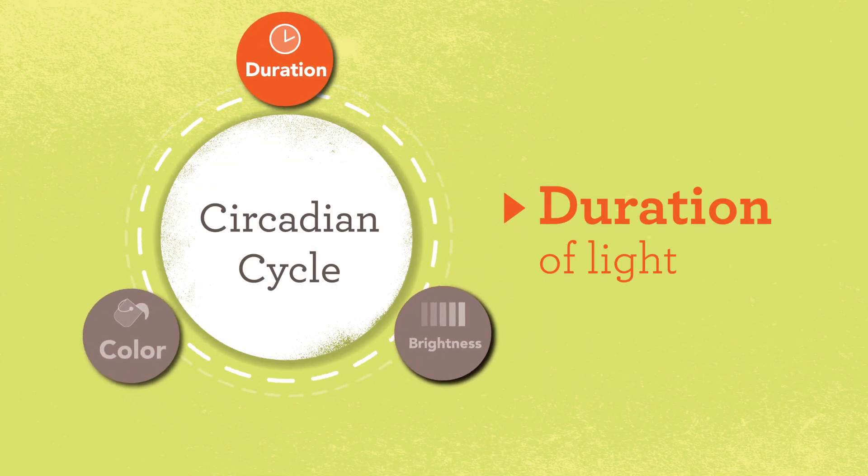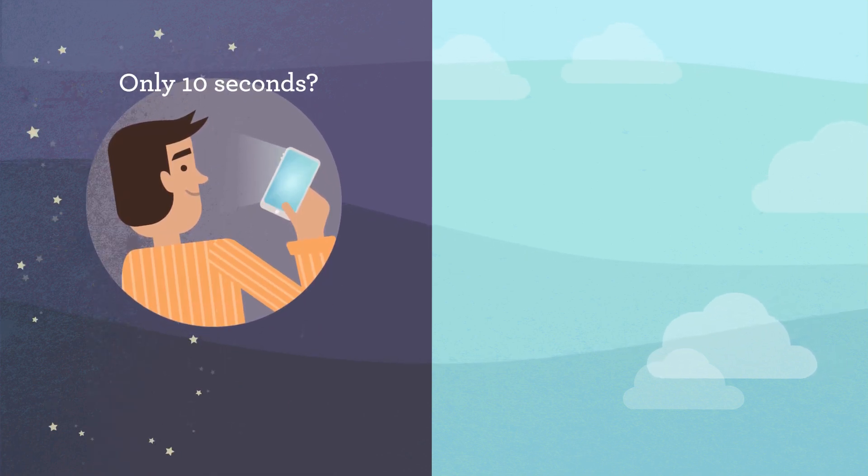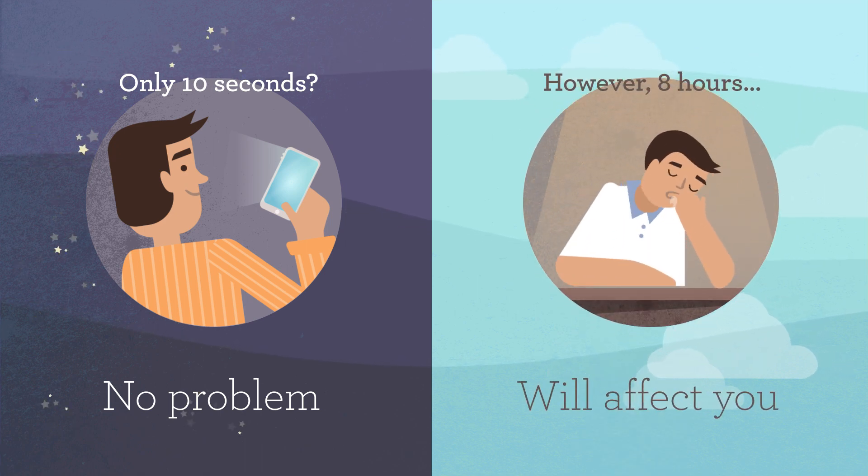The last factor that impacts our circadian cycle is the length of time you are exposed to light. For example, if you glance at your cell phone for only 10 seconds, you may not be that stimulating. However, if you sit under dim lights all day long, you may feel drowsy.